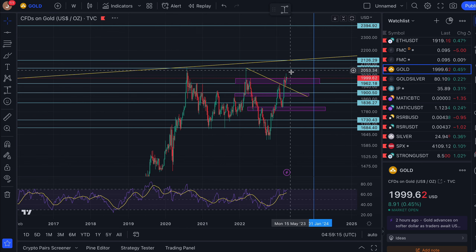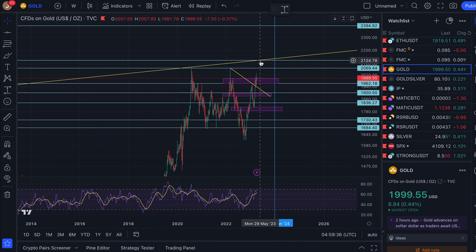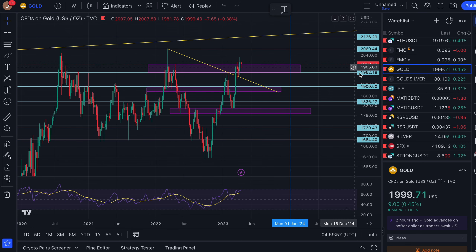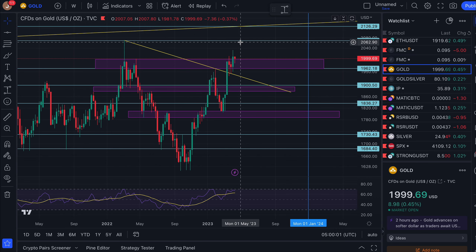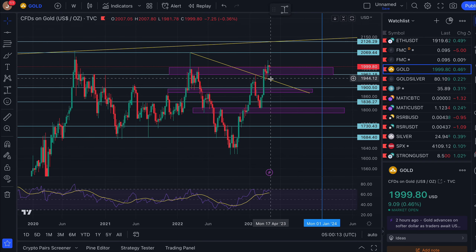I did say last week and probably the week before that third time is more likely to be a charm — the more times you knock on the door of a particular price, the more likely it is to be taken out. On balance of probability, it is more likely to be taken out. I think $2,070 might be a little bit of resistance, but I'm going to stay bullish for gold and believe it won't be a triple top.